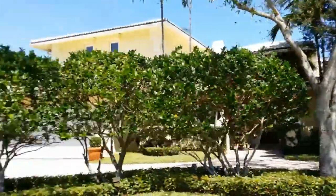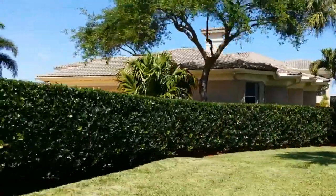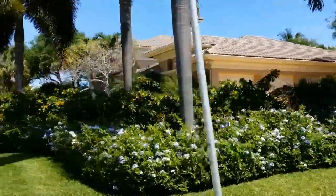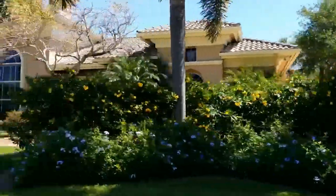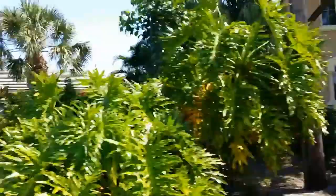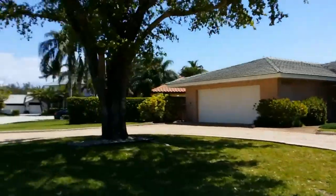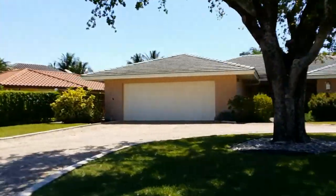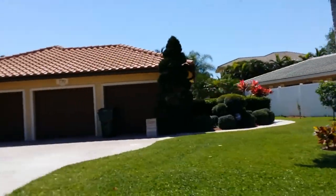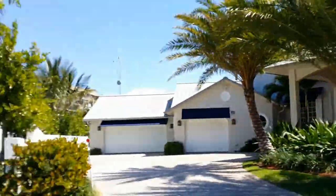It's primarily waterfront, but there are some dry lots here as well. Currently there are eight properties on the market ranging anywhere from one million to about seven million — quite a range. What's nice about Lake Rogers is that it is direct intercoastal, so you have plenty of room for your large sailboat or your yacht. You're directly across from the Spanish River Park, so it's a really wide open portion of the intercoastal. And it's about a 15-minute ride to the inlet, and it is in a no-wake zone most of the way.